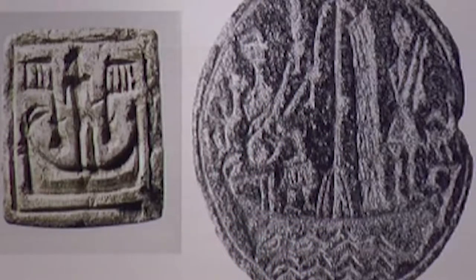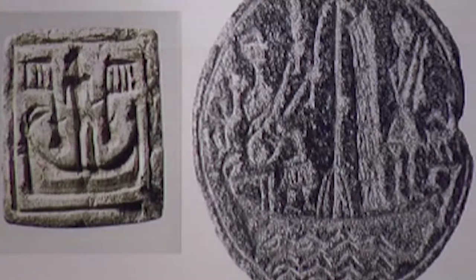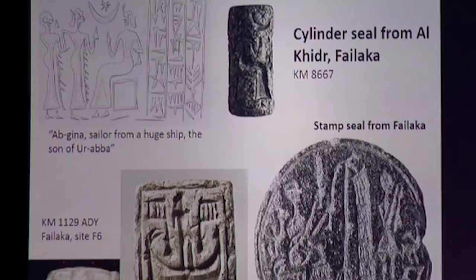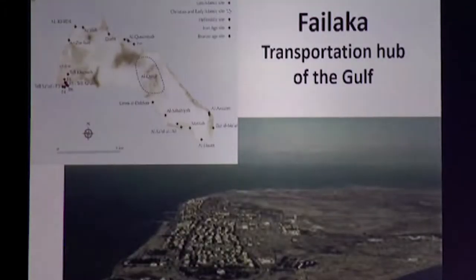These are seals of people coming through the north end of the Gulf — people from the Dilmun culture, people from farther north, and also people from much farther south and east, all the way to the Indus culture. Failaka sits in the water and people would sail in, drop anchor, store their goods at Al-Qirr near the tip of the island, exchange things with merchants, and then move on.